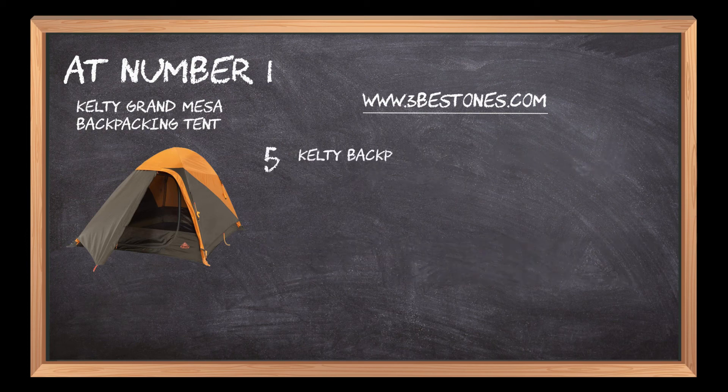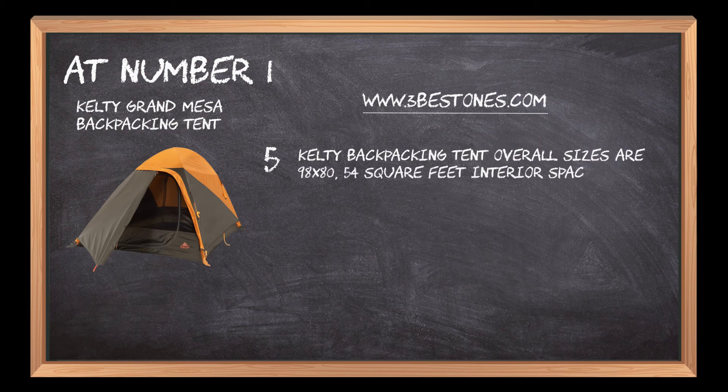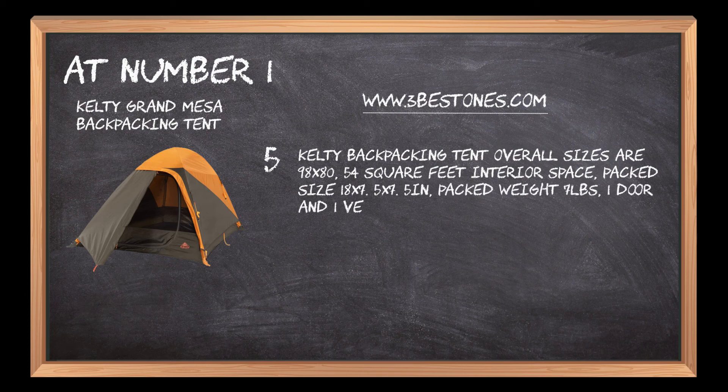Kelty backpacking tent overall sizes are 98 by 80, 54 square feet interior space, packed size 18 by 7.5 by 7.5 inches, packed weight 7 pounds, 1 door and 1 vestibule.